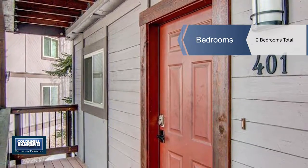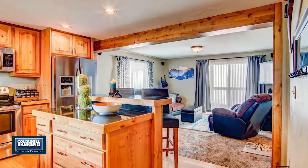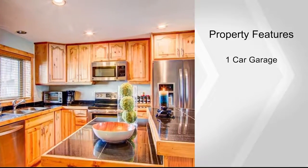Bamboo flooring and Kenmore Elite stainless steel appliances will impress. There's a free-standing gas fireplace with remote starter. This home also features a stackable GE front-loading washer and dryer, and a living room that's wired for surround sound.